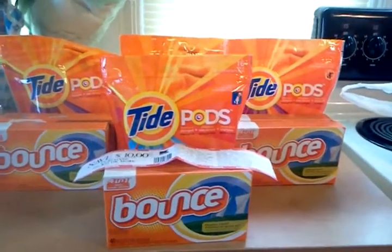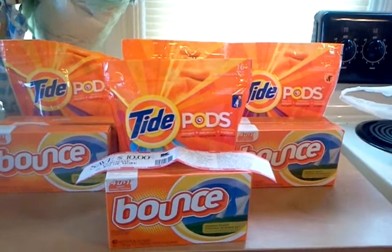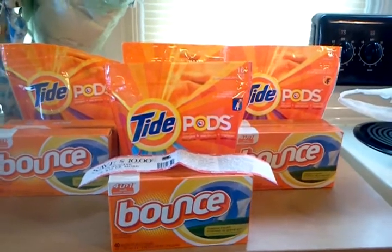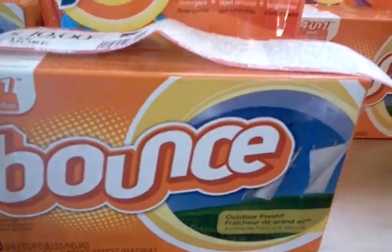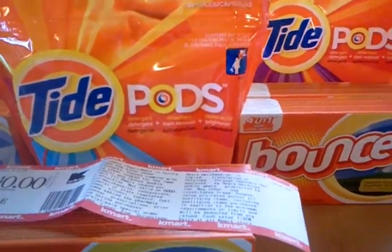This, guys, is a killer deal. Get your P&G — your 331 P&Gs — and cut out the $1.50 off for Tide, Bounty, or Downy, and go to Kmart. When you go to Kmart, you need to buy two of the 40-count Bounce and one of the 16-count Tide Pods.